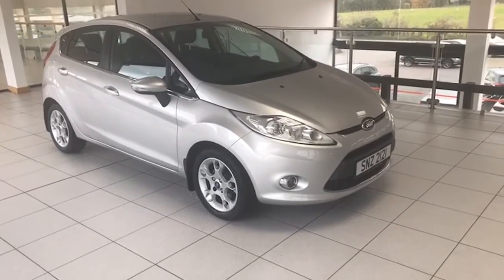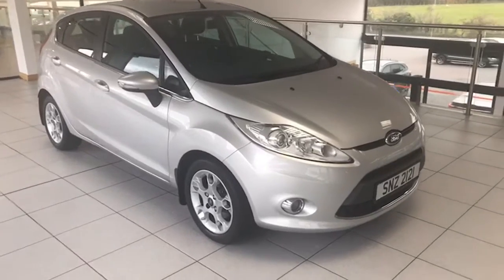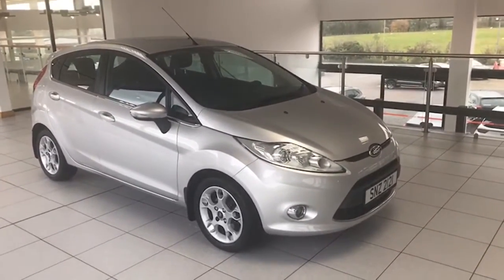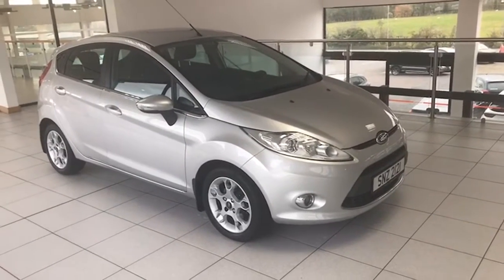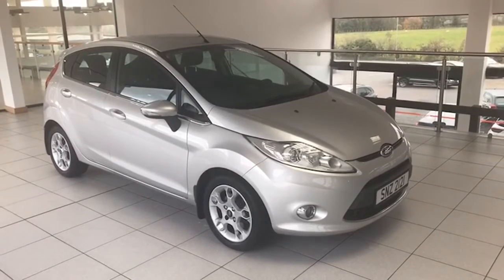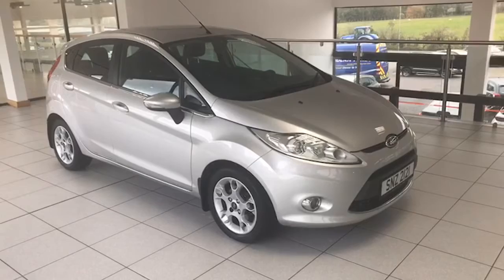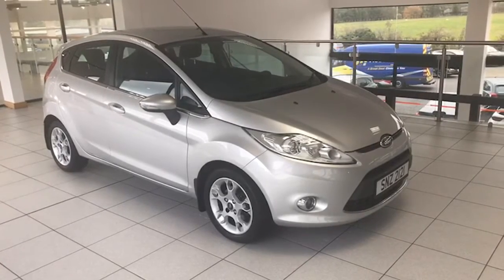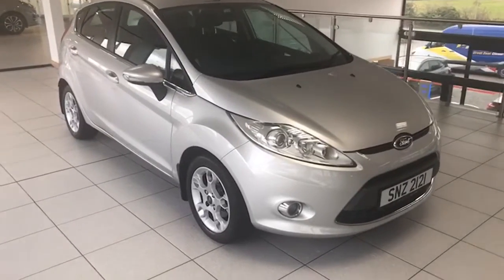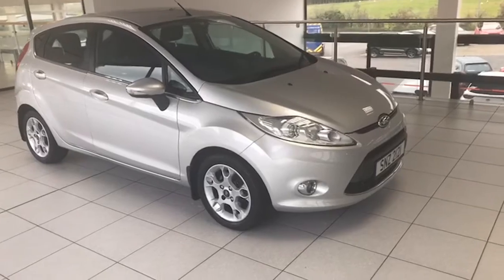Hi folks, it's Colin here again from Salt Marine Ford, and here's a complete one-off for you. Absolutely ideal first car or second car in the family. It's a late 2012 Ford Fiesta 1.25 ZETEC — the five-door model — just on 29 and a half thousand miles. Really difficult to get a car as good as this, especially with the low mileage on it, in the five-door, in Moon Dust Silver, and with really good specification too.